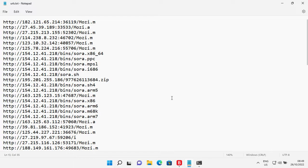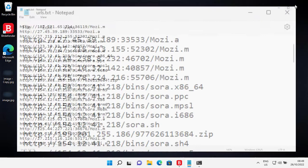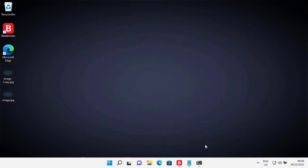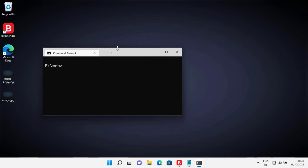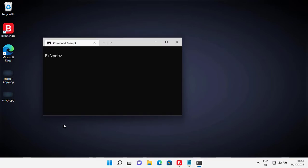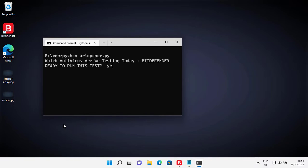Anyway, I think we've had enough chit chat, so let's get down to business. As usual, I will use an automation tool to open all the links. I have already disabled Microsoft Defender's SmartScreen so that it does not conflict with Bitdefender's web protection.